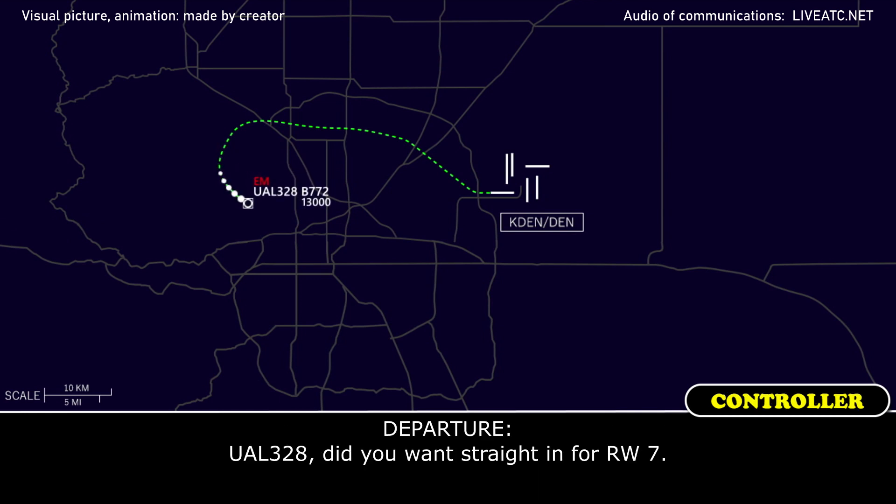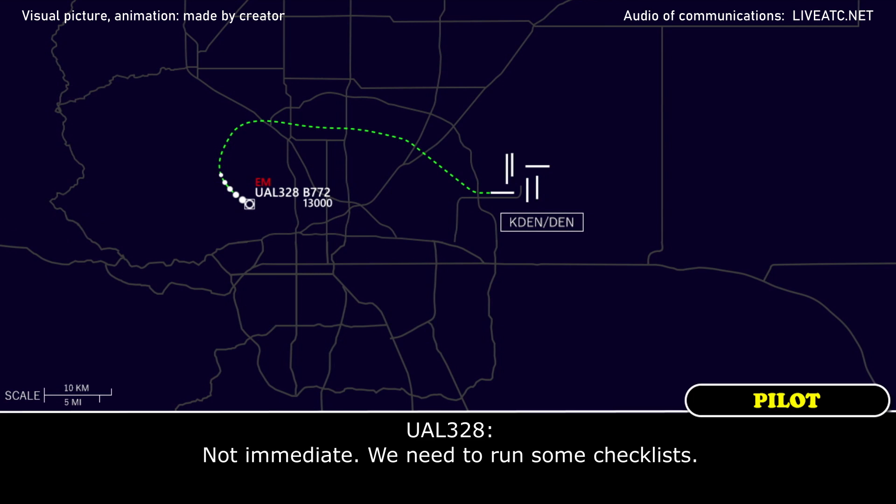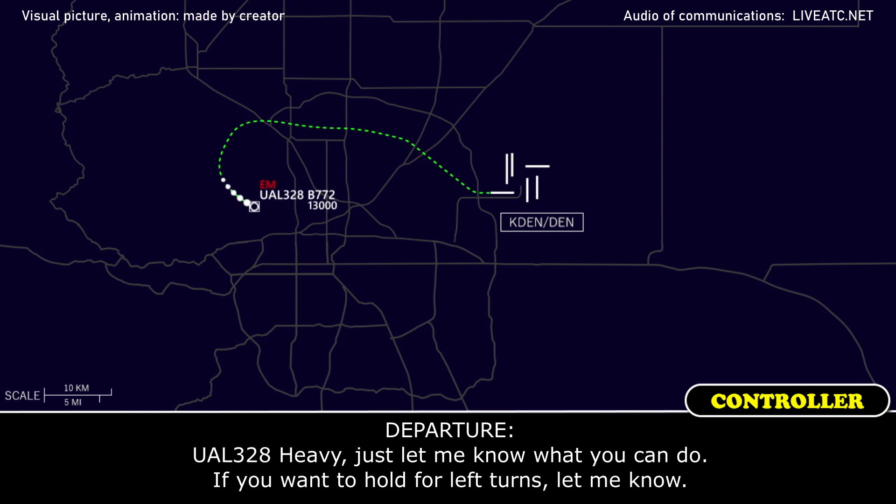United 328 heavy, do you want us straight into runway 7? We need to go out, we need to run some checklists. United 328 heavy, roger, let me know what you need. If you want to hold for left turns, let me know. Very good, United 328 heavy.